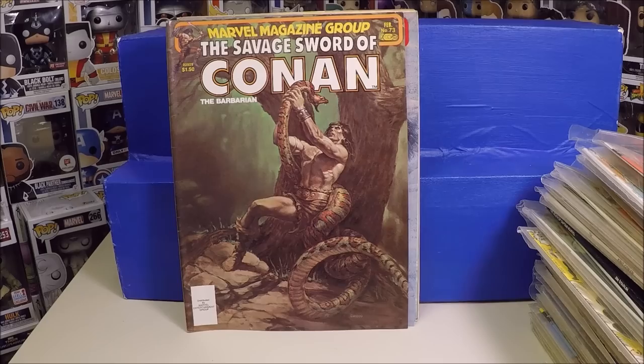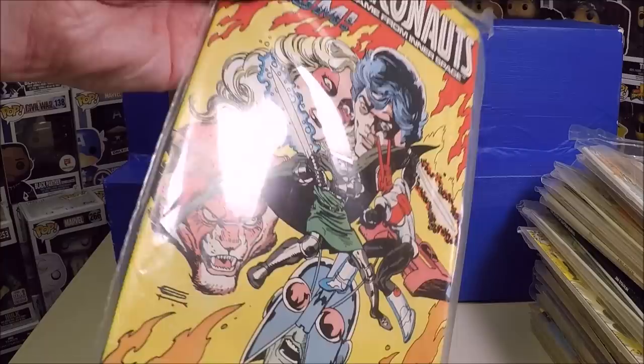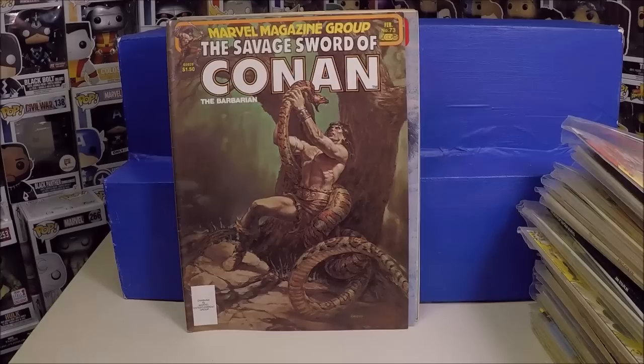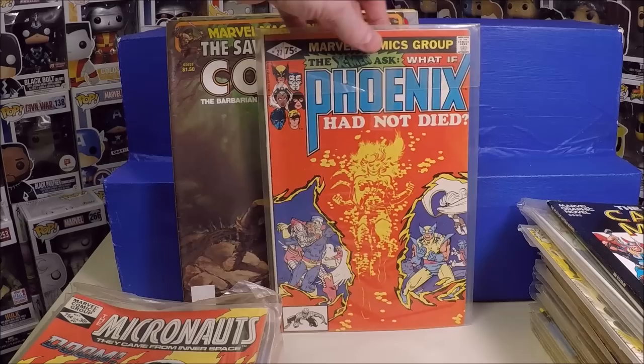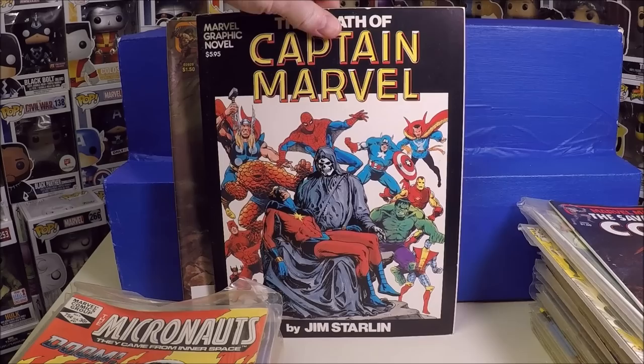I'm speechless. Awesome lot. I would pay $70 for that lot all day long. So much value in that lot — so many nice, more valuable comic books. And even the filler stuff is awesome to me. Everything looks to be in really great condition. Such a great lot. Thumbs up to that lot.